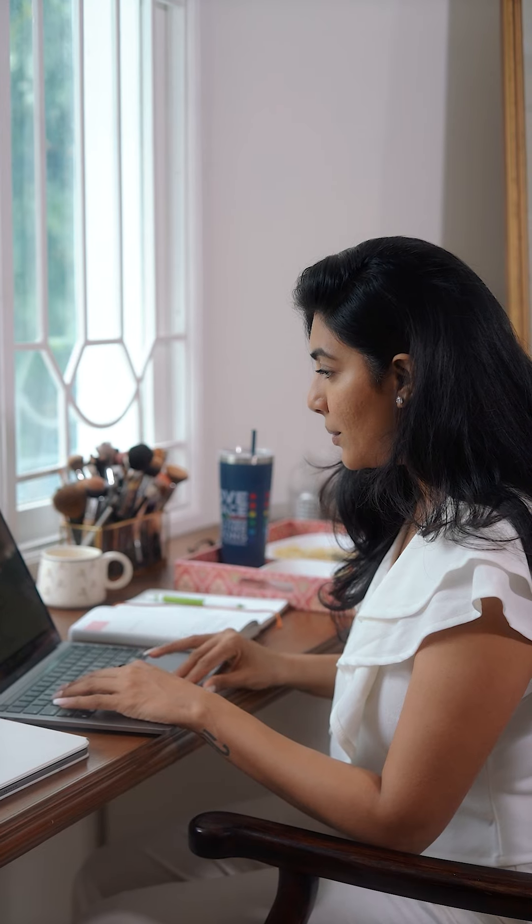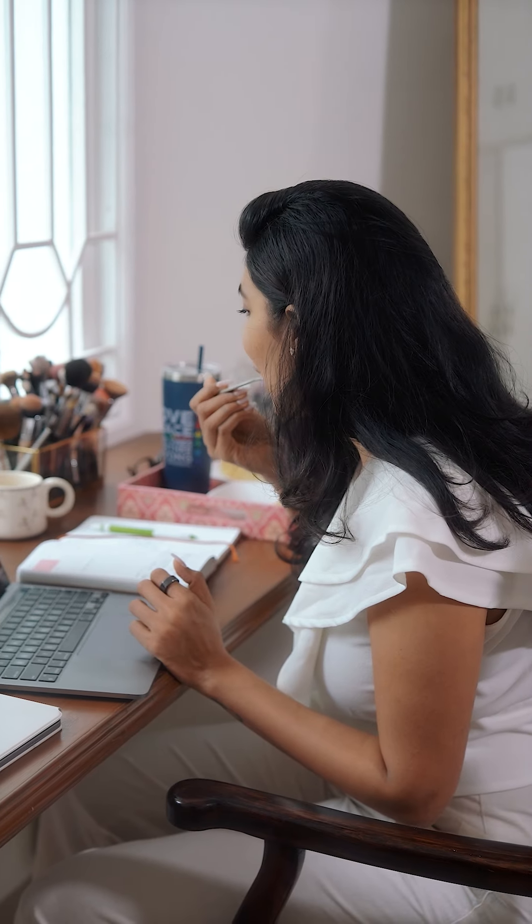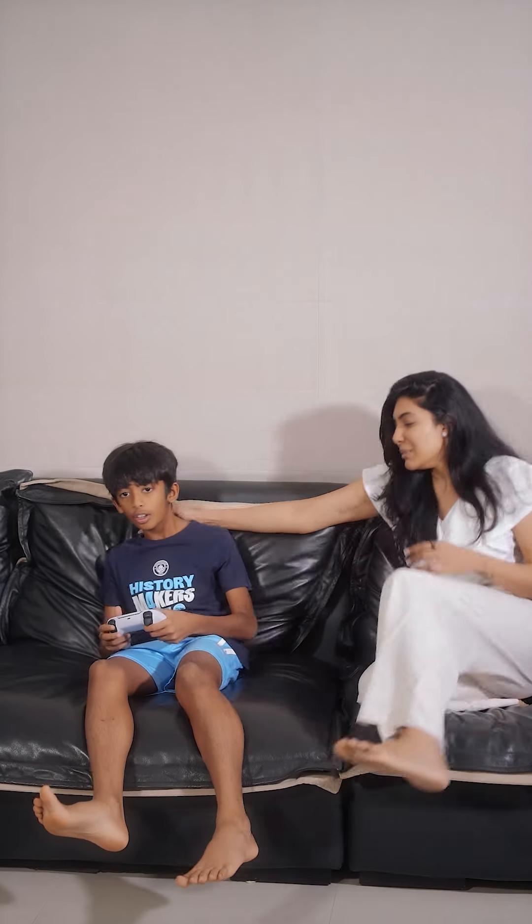I head to my work desk to get started with my to-do list and have my breakfast whilst I do it. I call it a day off and just watch TV with Atar and spend some time with him.